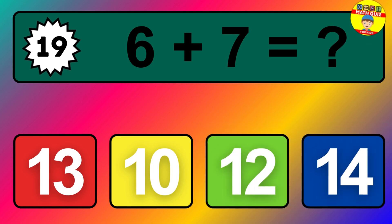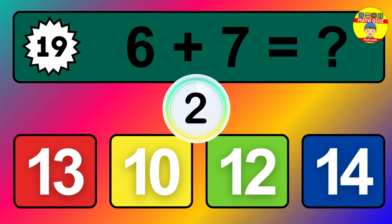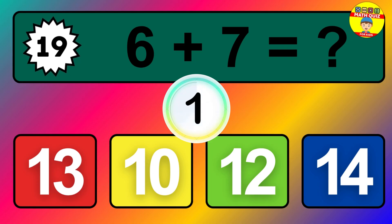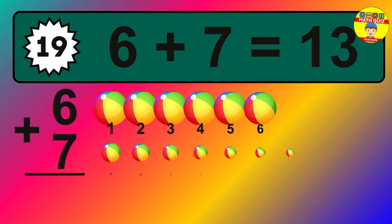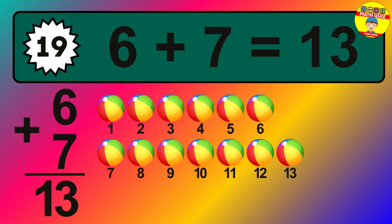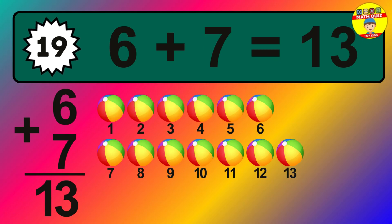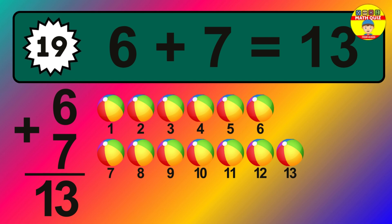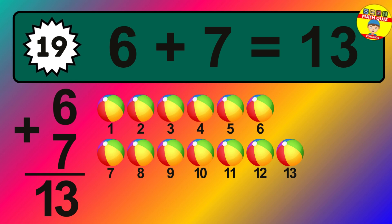Question nineteen: six plus seven equals what? The answer is six plus seven is thirteen. Let's count it: one, two, three, four, five, six, seven, eight, nine, ten, eleven, twelve, thirteen.